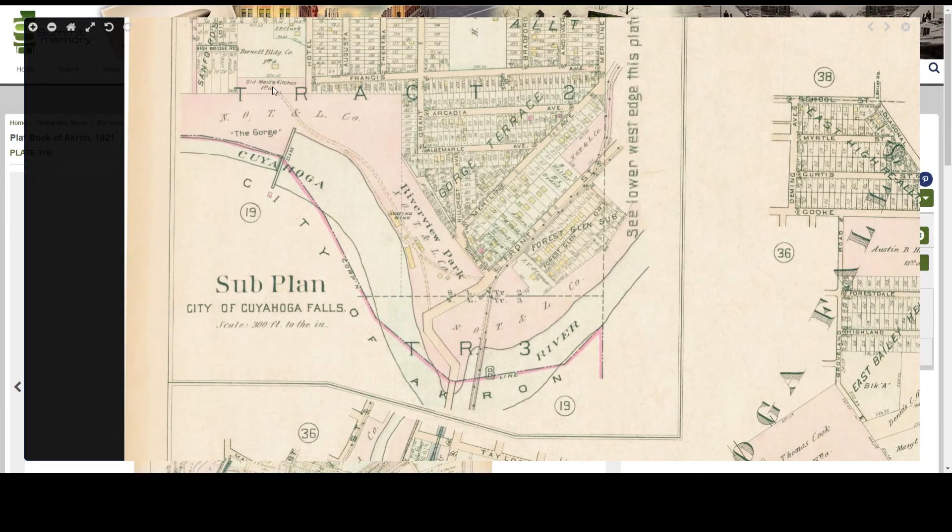I see that the area that I'm interested in is on plate 37B. I can see Old Maid's Kitchen once again as well as the trail that leads to it, as well as the dam and a small brick structure just to the south of it. And I know that this is brick because it's shaded pink and the map key showed me that that means it's a brick structure.